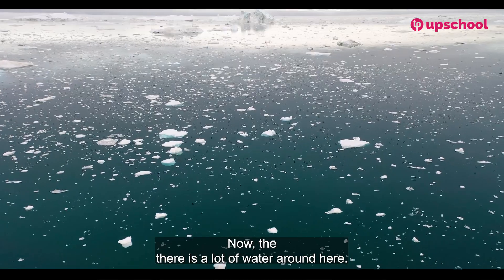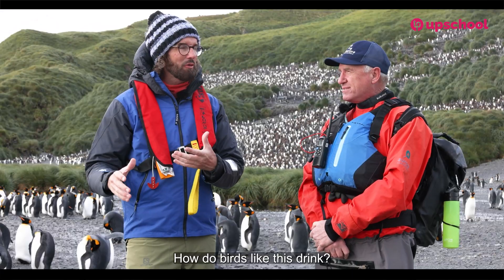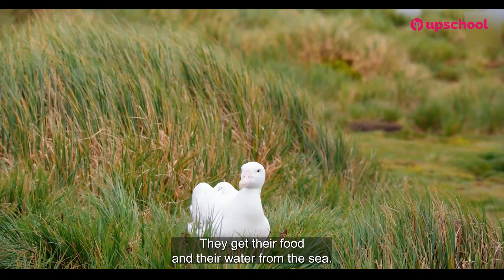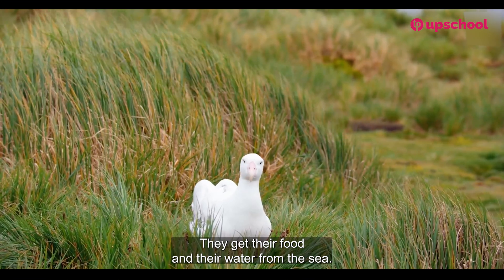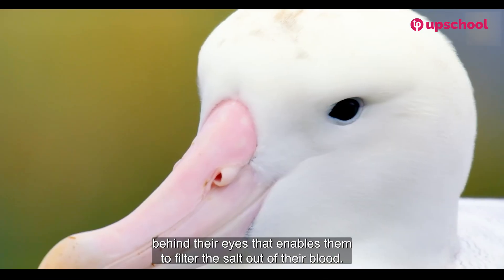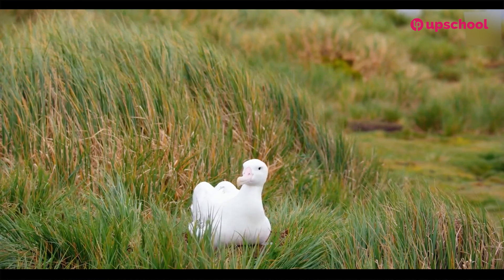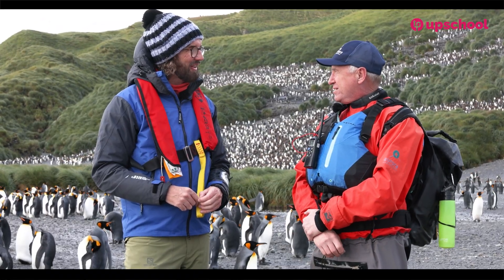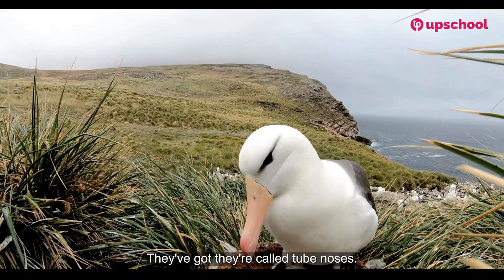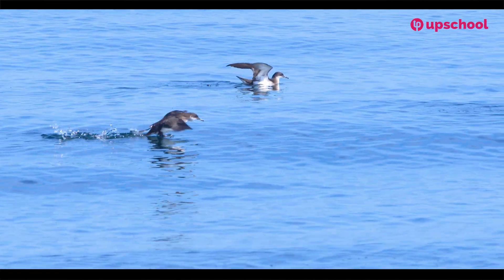There's a lot of water around here — ice and seawater — and some fresh water. How do birds like this drink? These birds are at home on the sea. They get their food and their water from the sea. They drink seawater and have a special salt gland behind their eyes that enables them to filter the salt out of their blood, which they then excrete through a tube in their bill. These birds are called tube noses, and that includes the albatrosses, the petrels, the shearwaters and the fulmars.